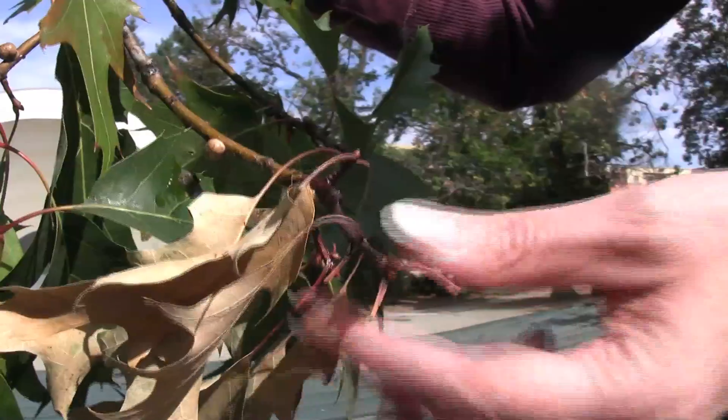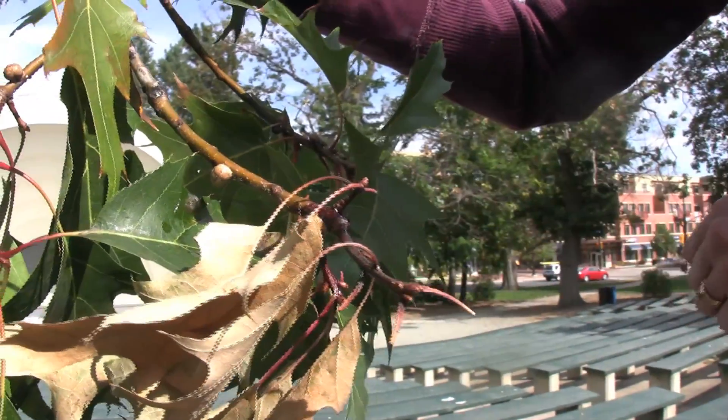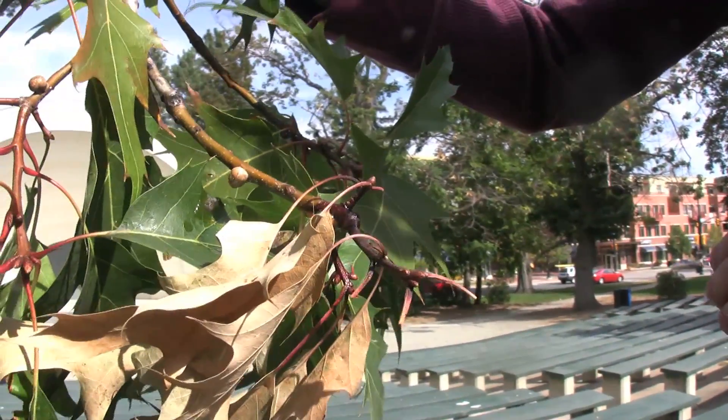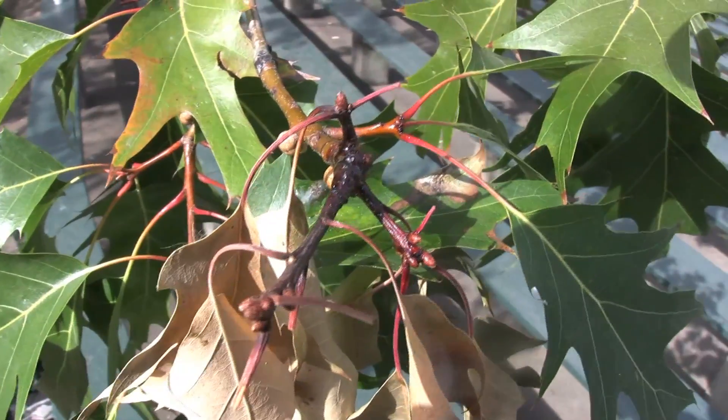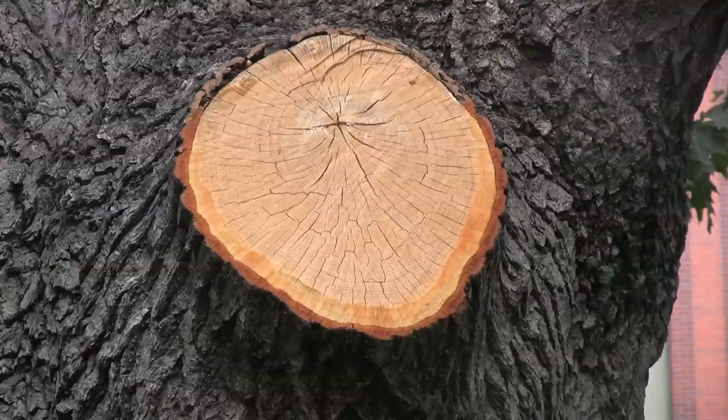That shiny area and the discoloration that you're seeing there is a new bacteria — it's new to the state and it's also never been found on northern red oaks before.